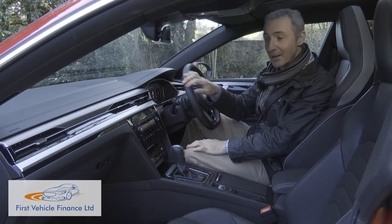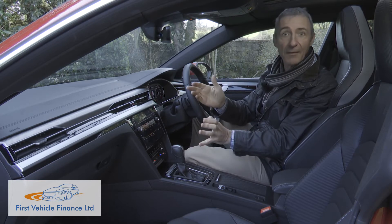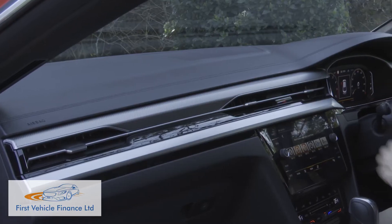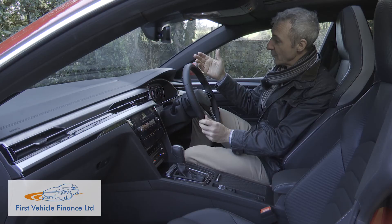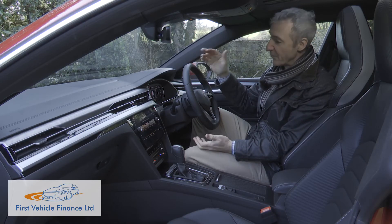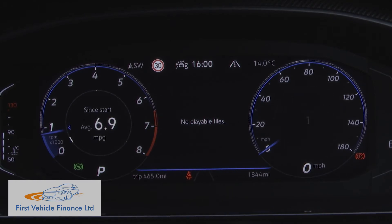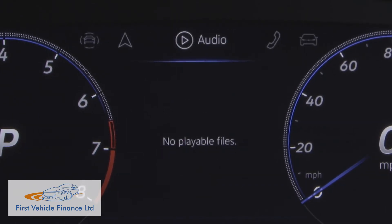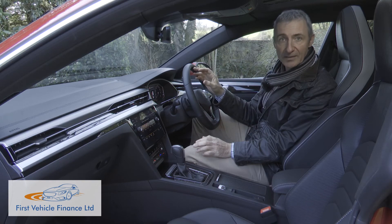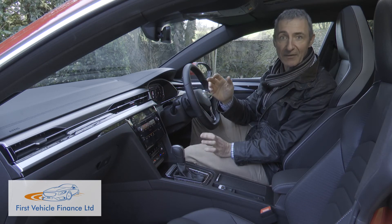Rather surprisingly, a complete redesign of fundamental interior architecture rarely features with merely facelifted models, but that's what we've got here. The entire dash panel is different — the air outlets, the centre console, the surfacing, the trim panels, all of it. There's a smarter-looking three-spoke steering wheel, which is now of the touch-sensitive capacitive kind. As before, the instrument dials are replaced on all models by Volkswagen's customisable ActiveInfo Display, a 12.3-inch TFT screen with an almost infinitely customisable layout of crystal-clear virtual graphics. Anything the instrument binnacle can't tell you will be covered by the 8-inch Centerdash Discover infotainment display, with a Discover Pro 9.2-inch screen available on request.